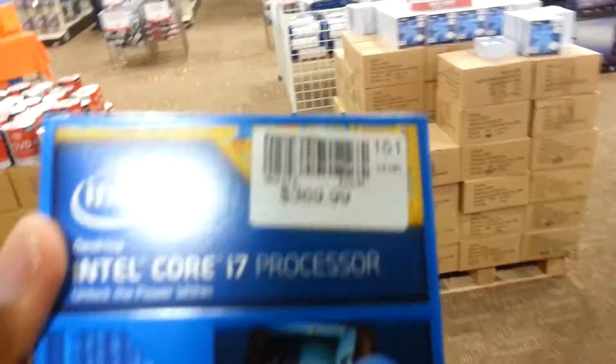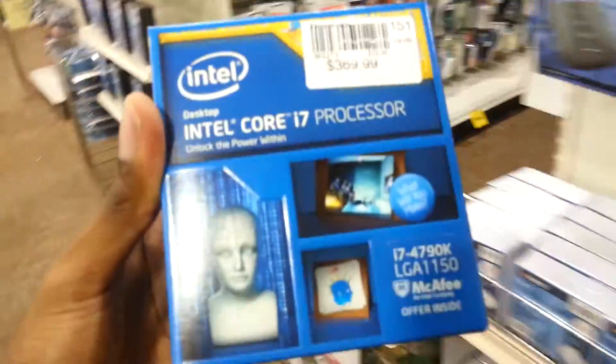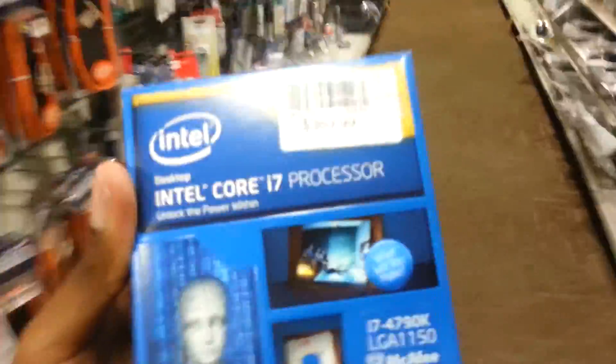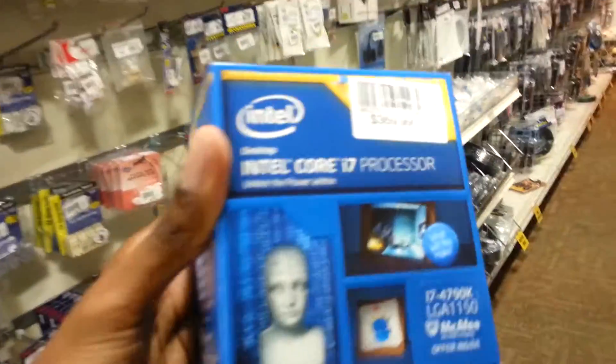This is a really cool processor that just came out. I'm really looking forward to seeing what it can do. It's unlocked, it's overclockable — there's a lot of stuff you can do with this processor. I'm really excited about it. Paid about this much for it.